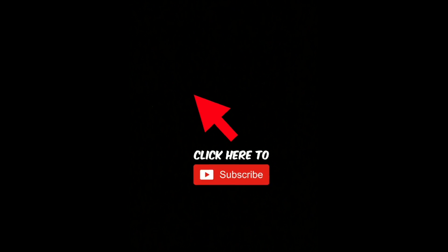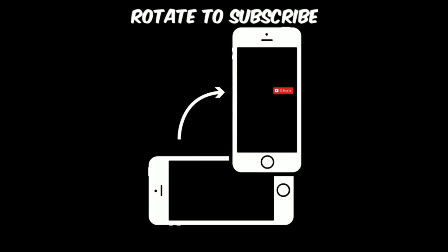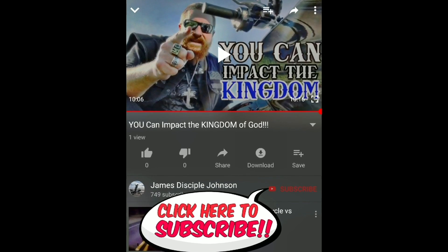If you enjoyed this video, make sure you see all the awesome free content we put out by rotating your device and clicking the red icon to follow our channel. God bless you. Thanks for watching.